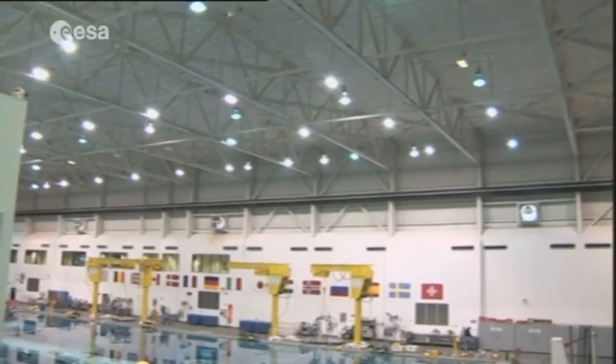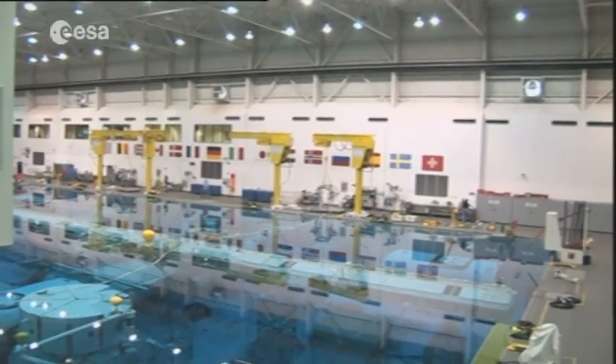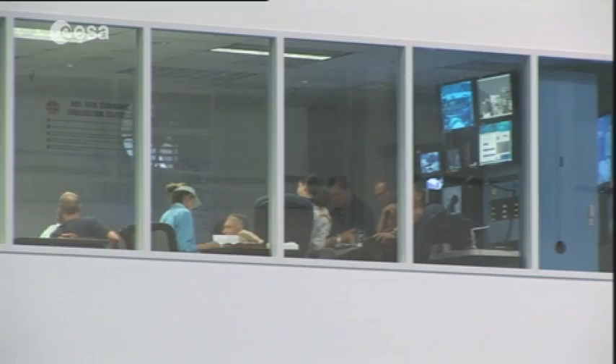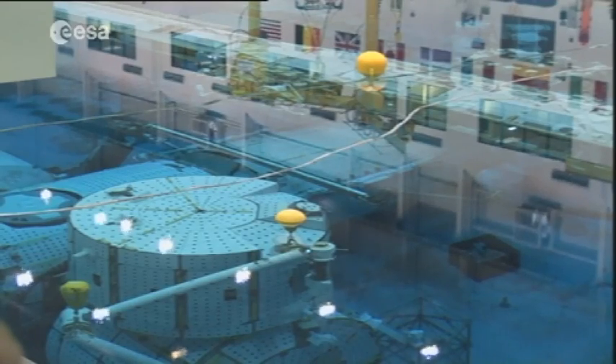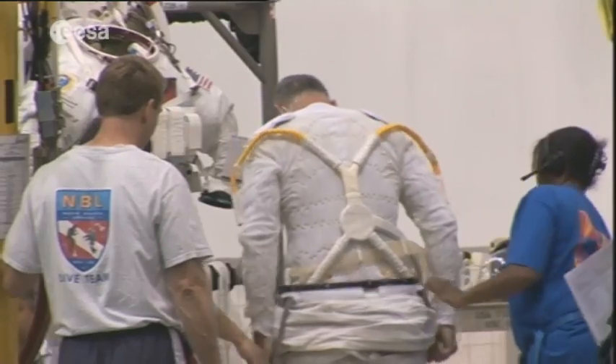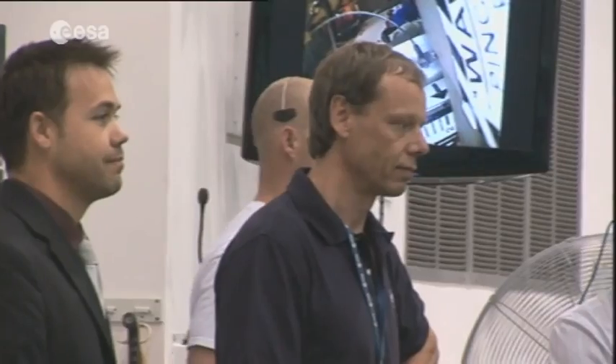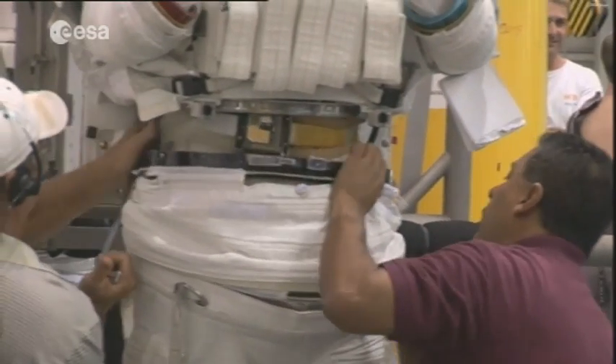These simulators include the world's largest indoor swimming pool, the Neutral Buoyancy Laboratory, where astronauts carry out mock EVAs in simulated microgravity conditions. In these images, John Olivas and Nicole Stott are about to train to remove the ammonia tank and retrieve experiments from the outside of the European Columbus Laboratory.